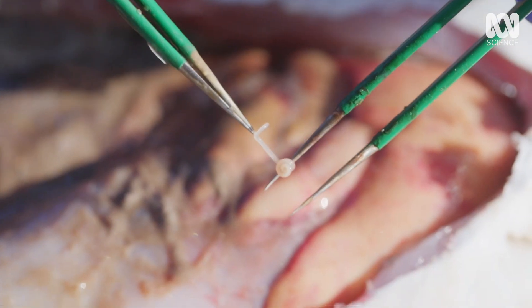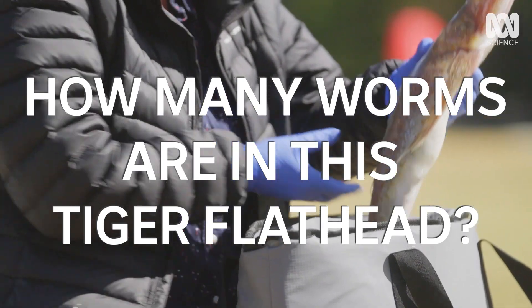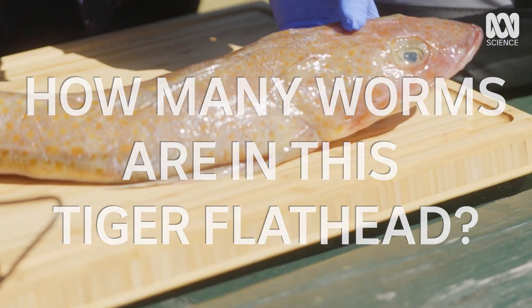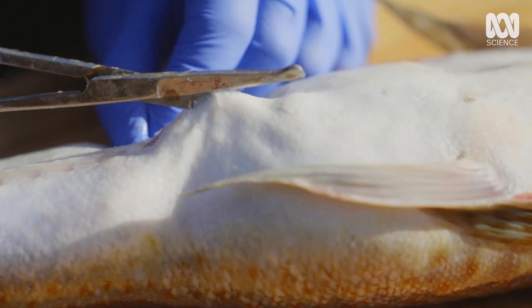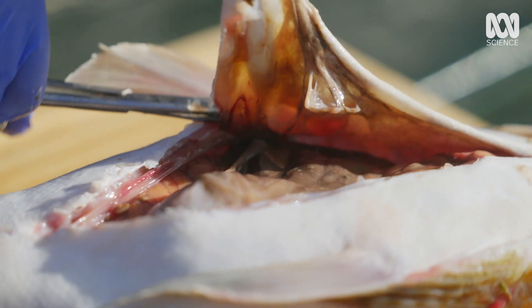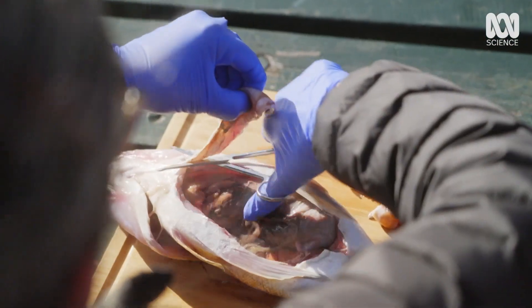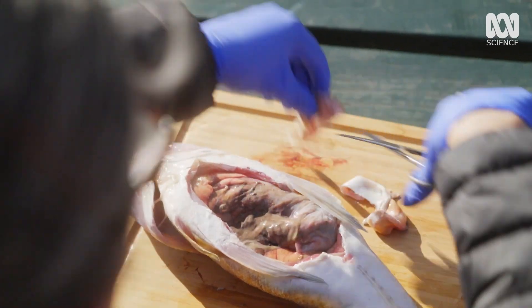Let me show you this one. See this tiny one there? I can see there's a small worm — it's moving. A number of different species of parasites can be found in each and every fish in marine environments like Sydney Harbour. To give me a closer look, Shoukafei's brought along her dissection kit.